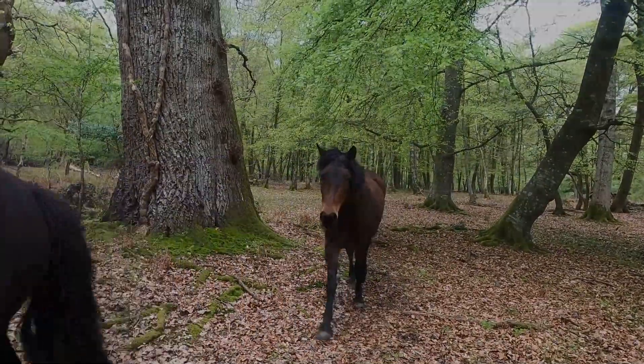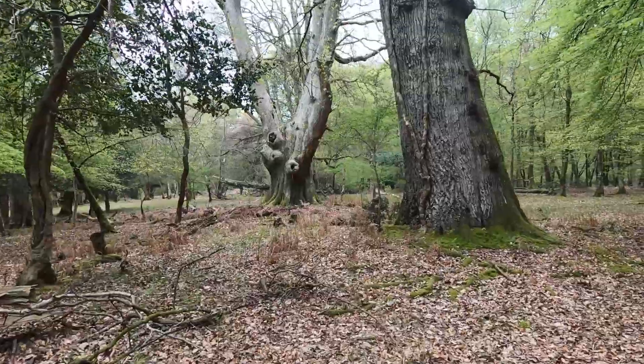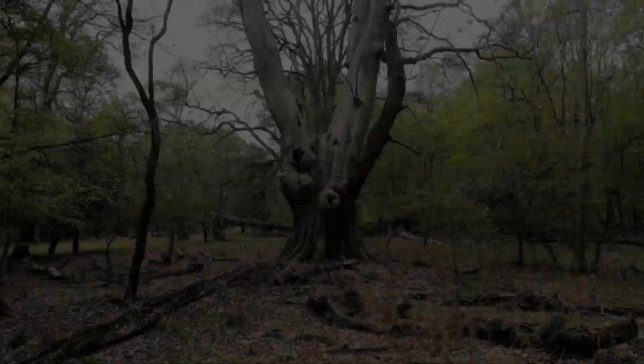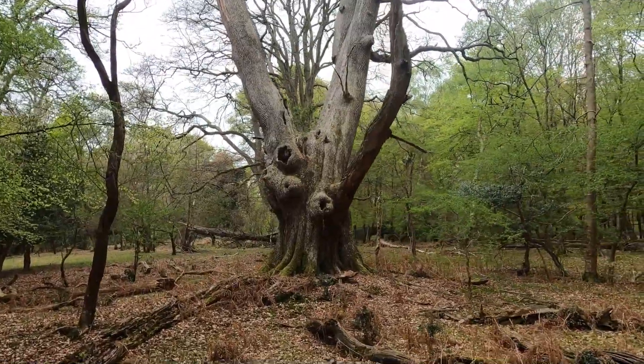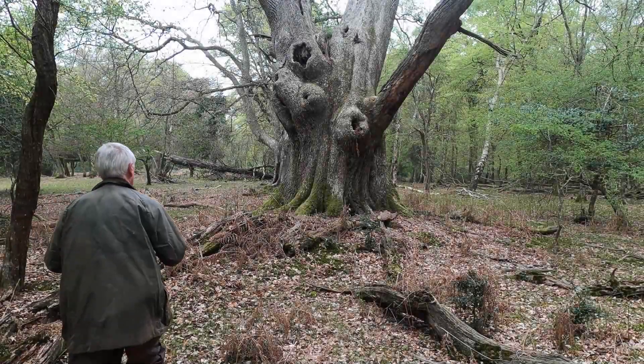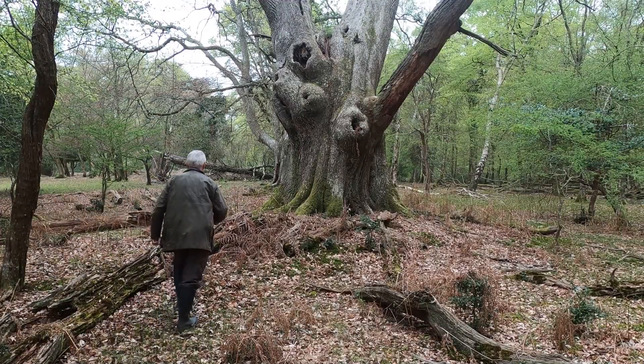Barry has already found one of these oaks and he's going to show me where it is — and this is the one. We're also looking for very paintable subjects like trees like this, but the weather and the light is not good for painting, so we're just doing a bit of exploring.